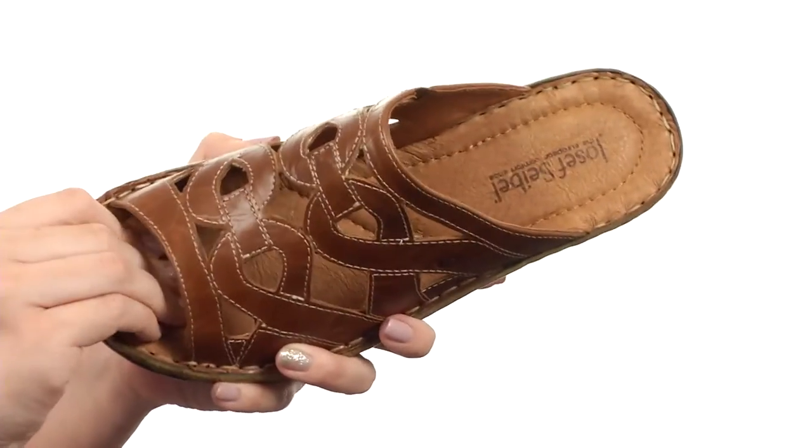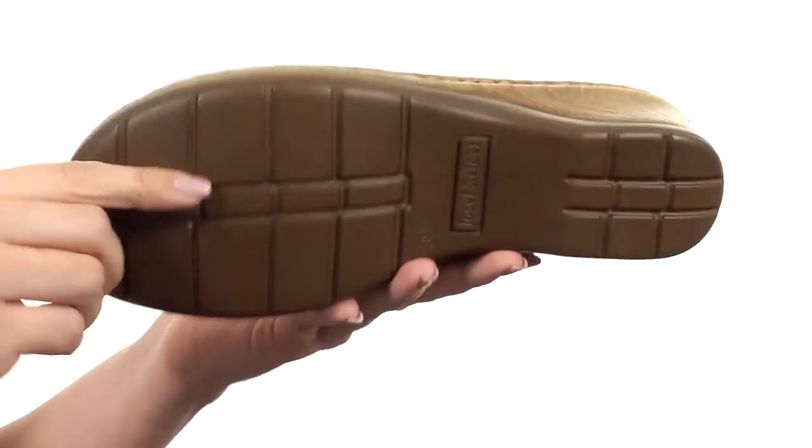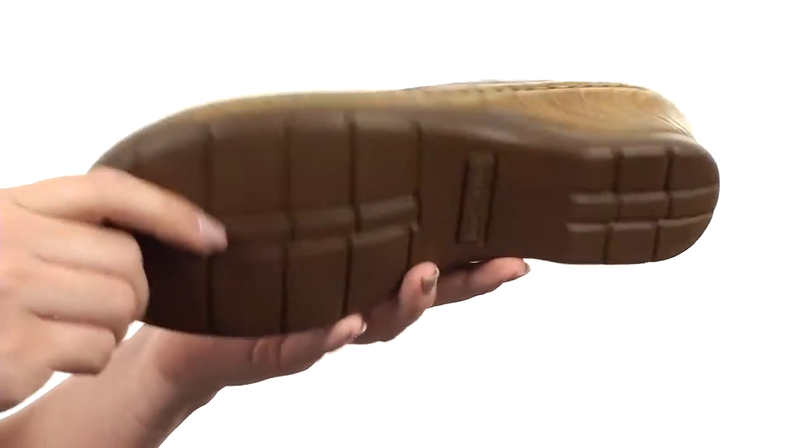Nice and soft leather lining with a leather-covered footbed that has padding. Got a bit of a chunky heel going on with a boost in height, and it's all gonna rest on top of a durable synthetic outsole.